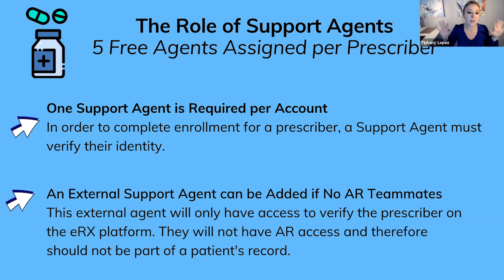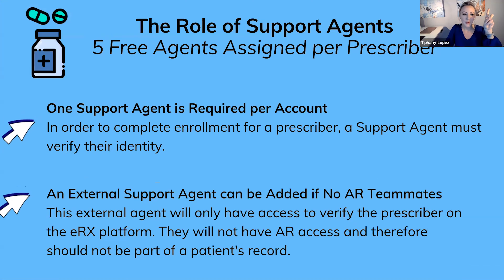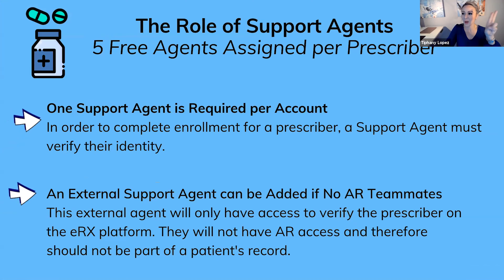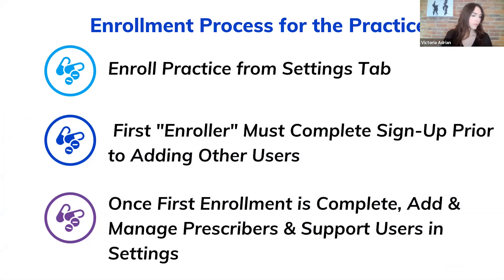You must have at least one support agent per account. Here's why: if you're a solo provider and the only person in the practice, in order to complete your enrollment there must be another human who verifies that you are a real person and that it's a real practice. It's a one-click verification — nothing intrusive, not an affidavit — but it has to be someone who is not the prescriber. If you don't have anyone in your AR account, you can add an external support user — a friend or family member who just goes in, verifies your identity once, and they're done.